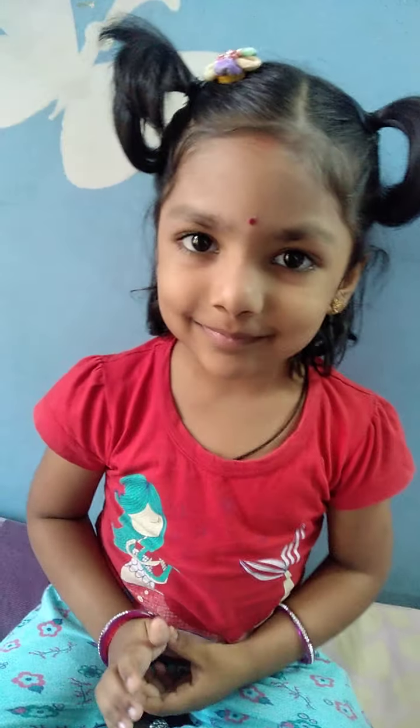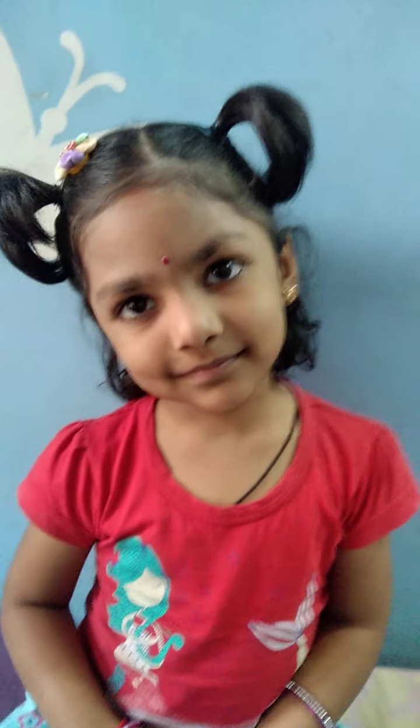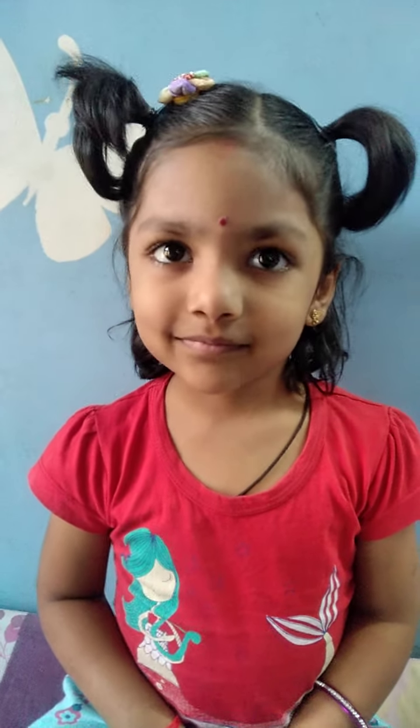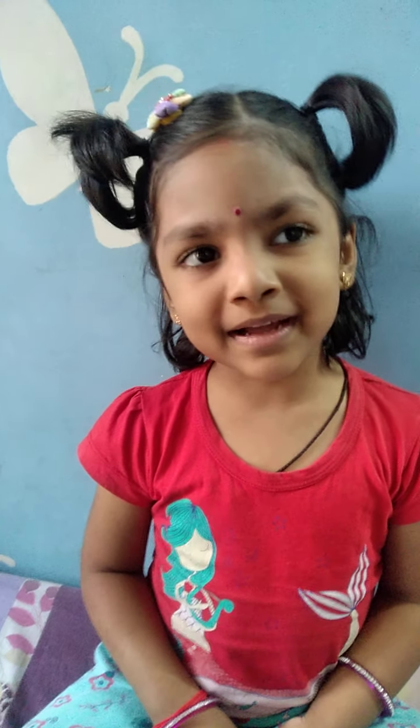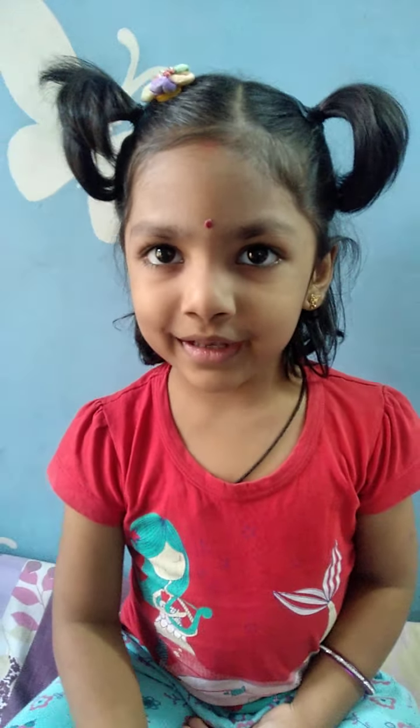Hello everybody. Hello Bhuvana. Today we are going to have a small quiz on the solar system. Can you spell solar system? I will spell it: S-O-L-A-R S-Y-S-T-E-M. Solar system. Very good, Bhuvana.